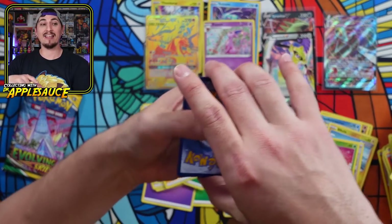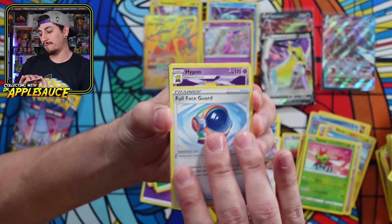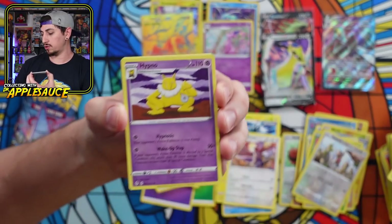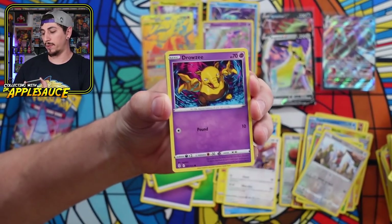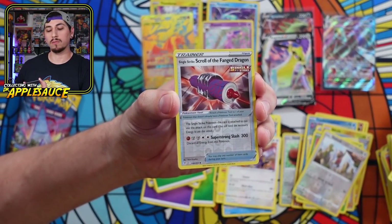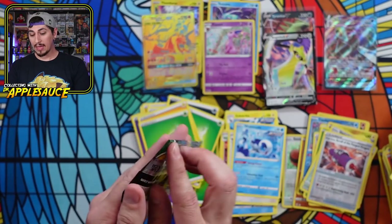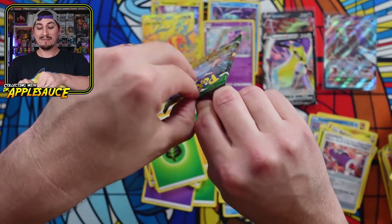I saw somebody in a Facebook group who bought this exact same box and they had one V hit and said, well, at least the promo is cool — I have to agree. We got Full Face Guard, Hypno, Vigoroth, Mareep, Drowzee. Can we get an alternate art from Evolving Skies? We've got a couple already — can we get another one? And a Wishiwashi. This is rough. Where are all the hits? Not in this box.